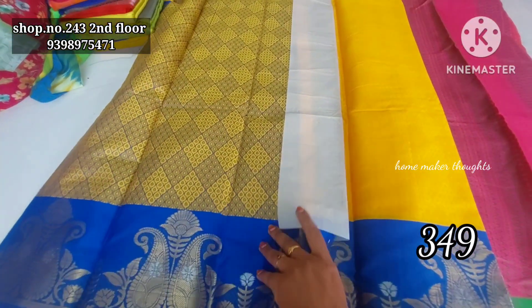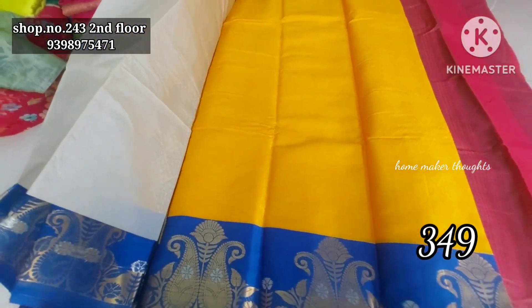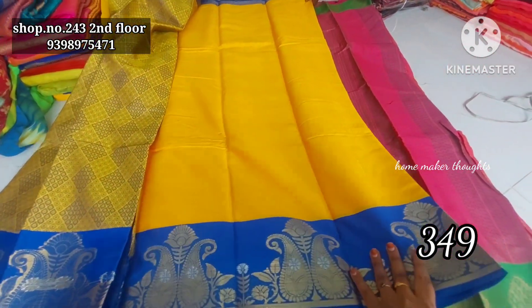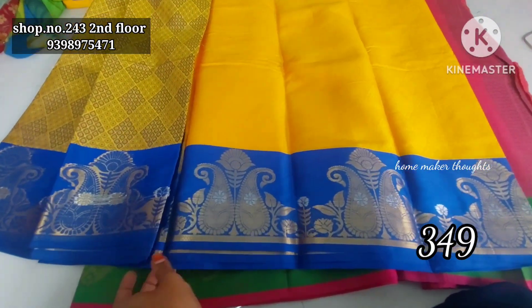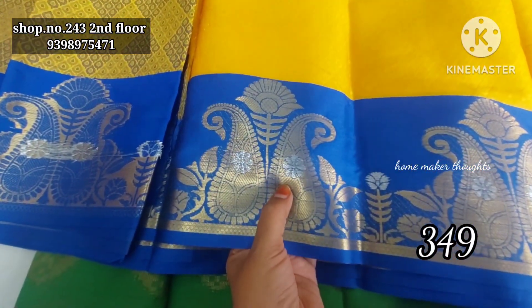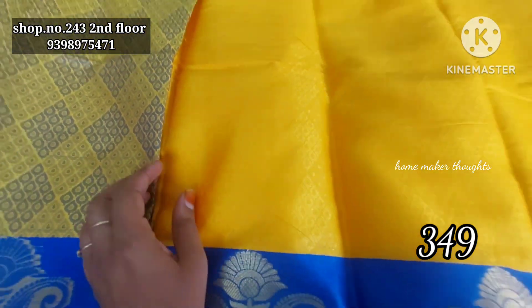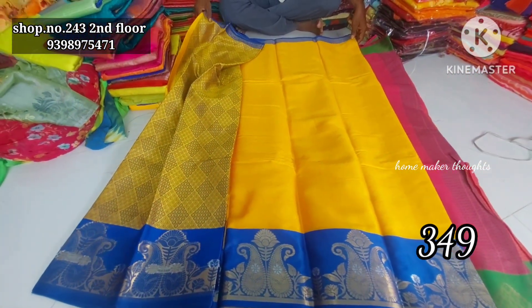Cash on delivery option, and next collection. I'm going to show you a yellow color combination, and I'm going to show you a lot of beautiful work with mango beauty, golden cherry, and silver cherry thread weaving, and I'm going to show you a self-design and a blouse piece.